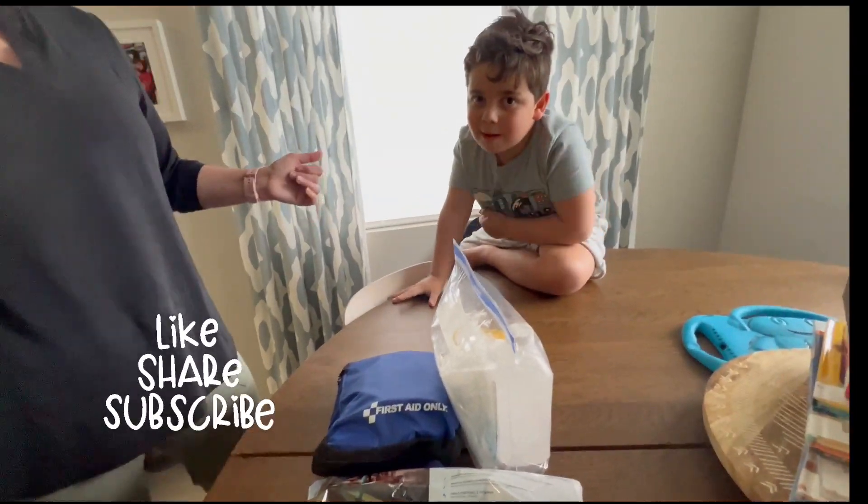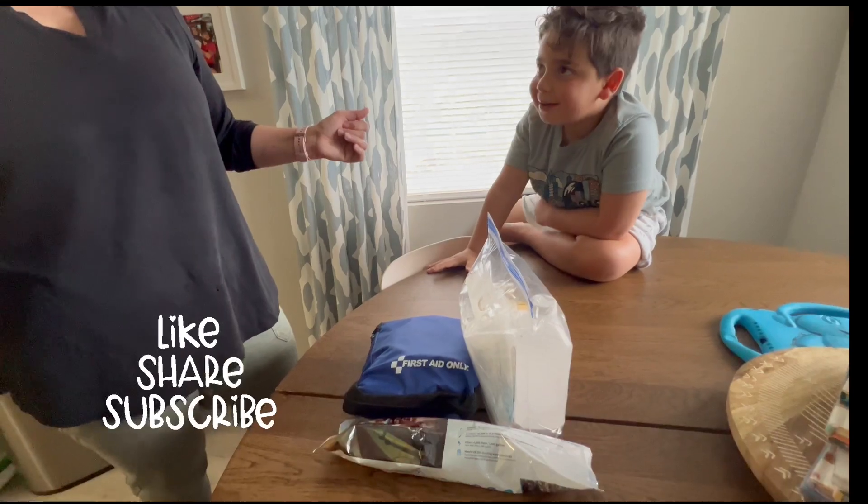So what do we do? Subscribe to my channel. Bye, everyone.